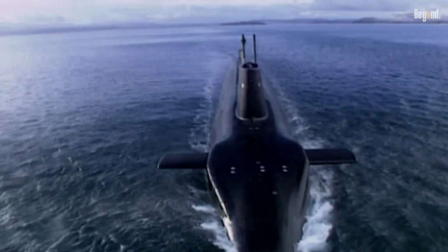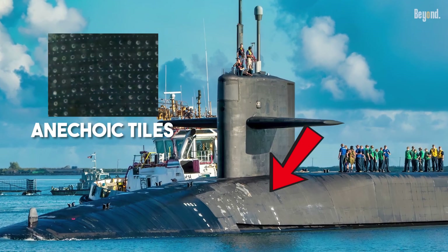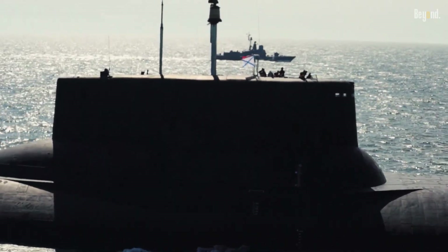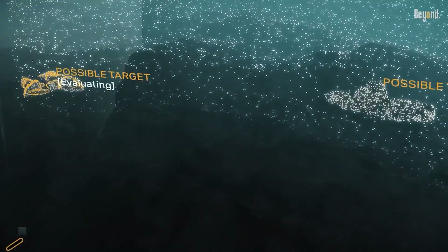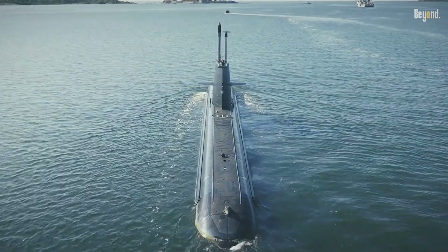The black exterior is covered in thick, specialized rubber sheets known as anechoic tiles. These are painstakingly glued to the hull. They don't just help with visual stealth — they make the submarine acoustically black, too. When an enemy ship pings the sub with active sonar, the rubber tiles absorb the sound waves instead of bouncing them back. This cuts down the return signal, making the sub silent to detection.